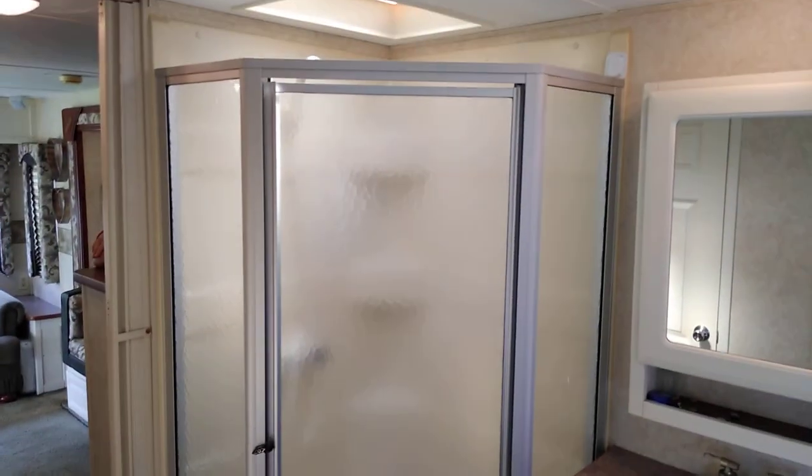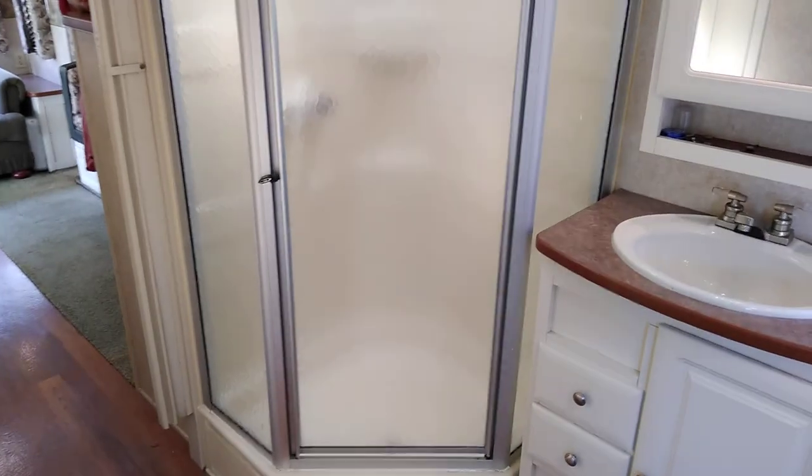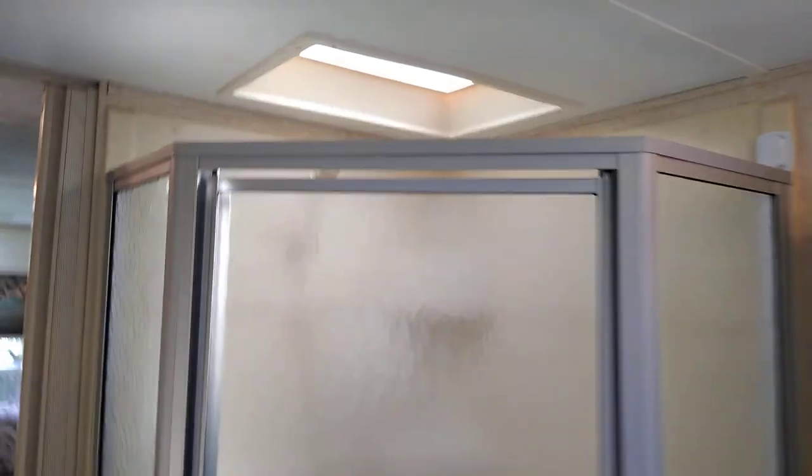One of the things I really liked was this walk-in glass shower. As you can see, there's a little skylight there for tall people like me. It works, functions, and drains really, really well — no complaints on that. We've got a little curtain there to give us some privacy.